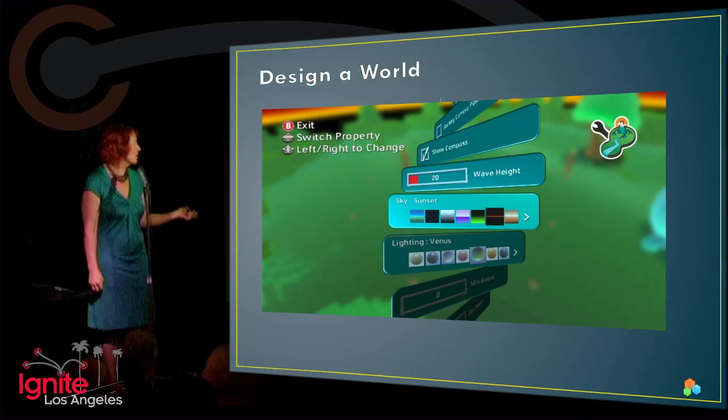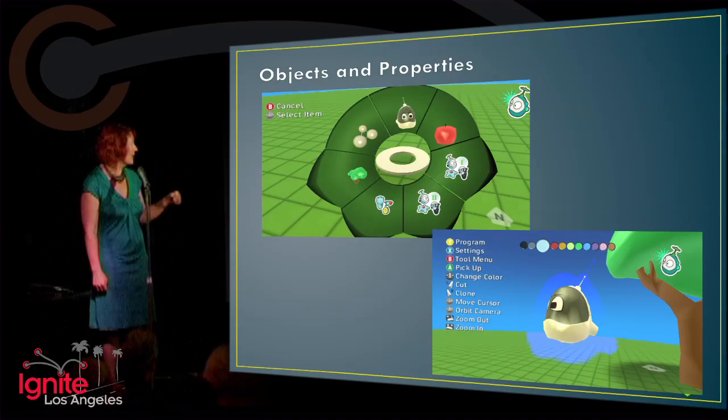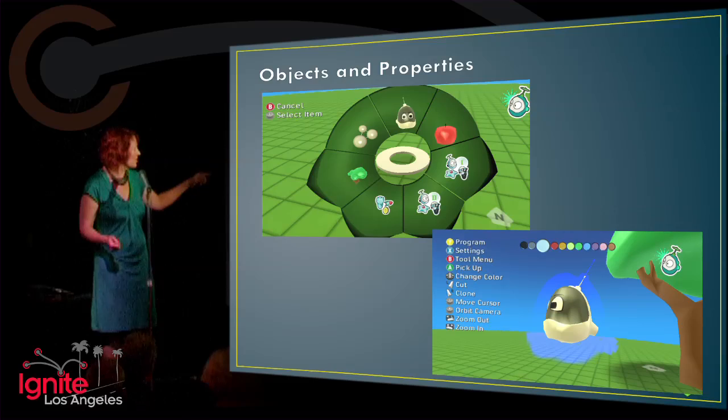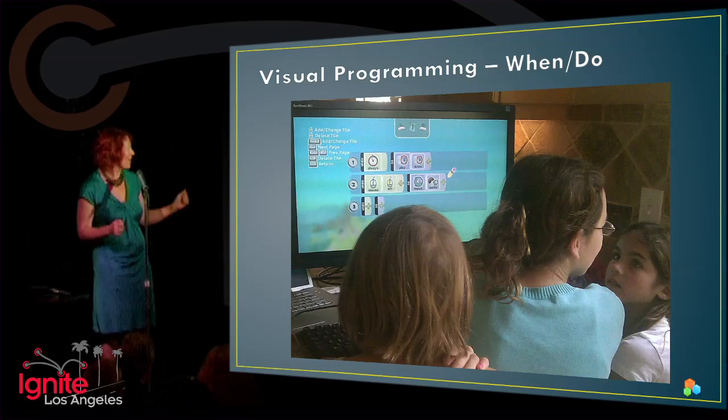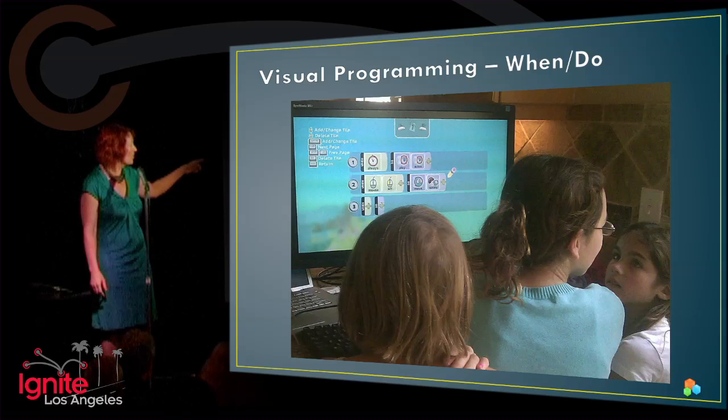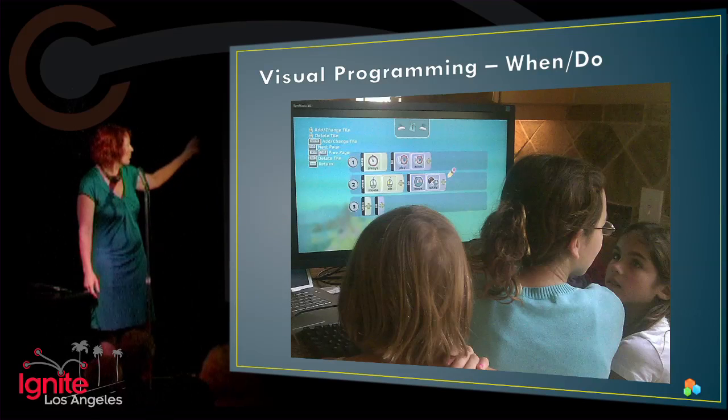In addition to designing the world, you can also add objects and properties in a non-code kind of way. This is for the Xbox and it's also free for the PC. Once you add your objects and properties — and it's kind of funny, in the beginning the characters could only swear and they couldn't talk — then this is how you actually program or add your methods. The 'when/do' is the metaphor: when you do a certain thing, then you get a result. This is from a little event we had at my house with a bunch of girls.